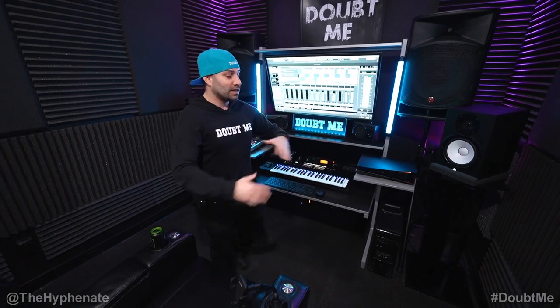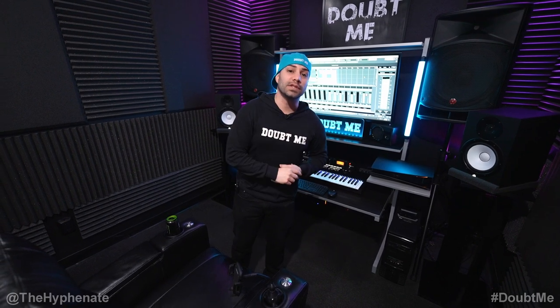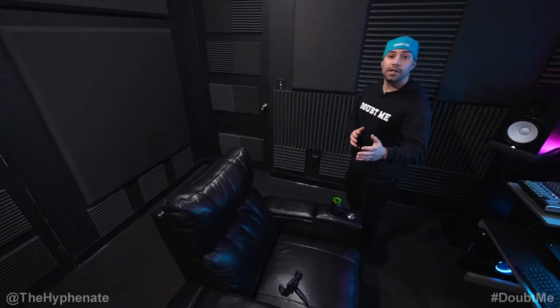I'm gonna give you guys a little tour of it, go over all the gear and break down kind of a little bit about how I use it to create music for recording, mixing, etc. I do have acoustic paneling all around made by RLX. This definitely helps with the sound from mixing to recording, definitely deadens the sound, makes it sound very clean.